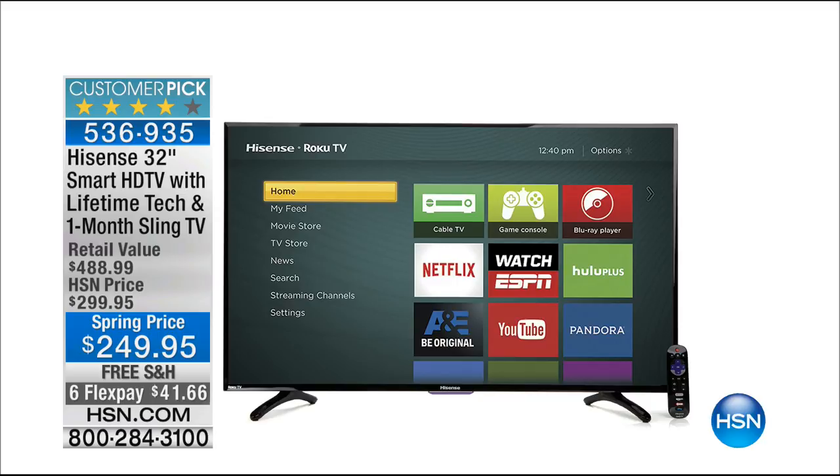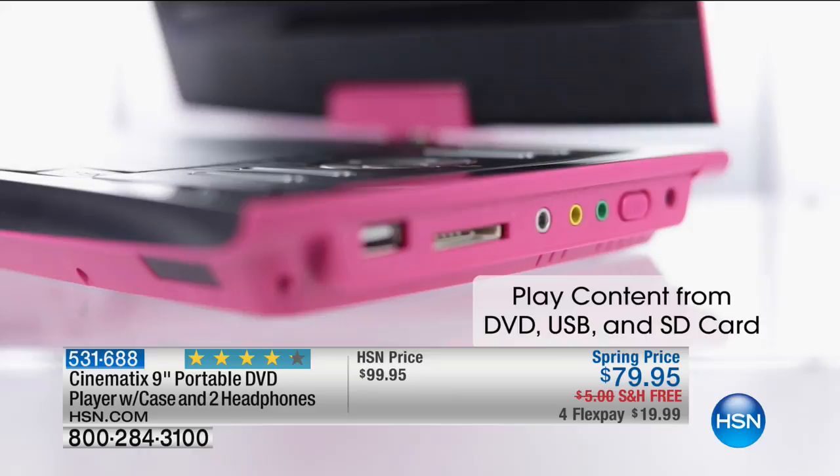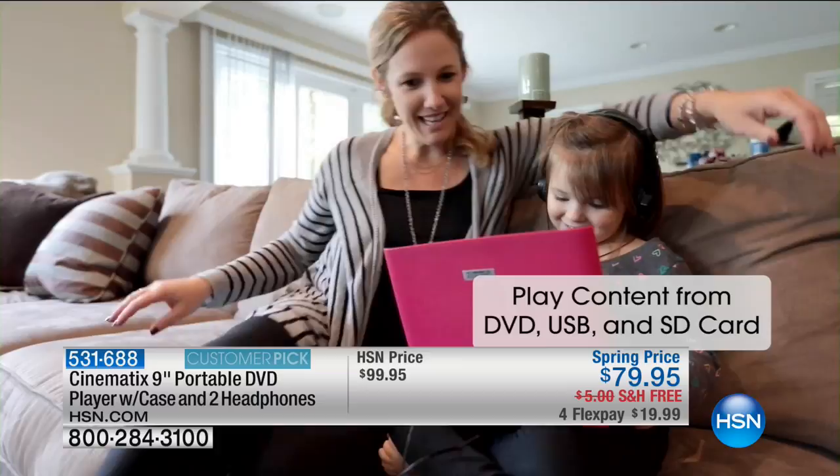We wanted to keep the momentum and excitement going with what could be a today's special. Cinematics has built just for us on HSN a class-leading nine-inch portable DVD player. We always do great business with portable DVD players for entertainment on the go. Our newest model features the largest screen at nine inches, a swivel screen that makes it tablet style. You can play content from DVD, USB, and SD cards — the full gamut.